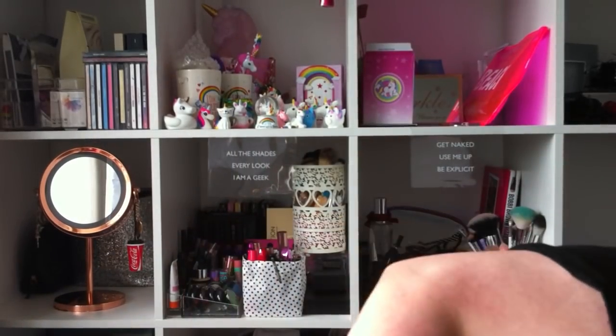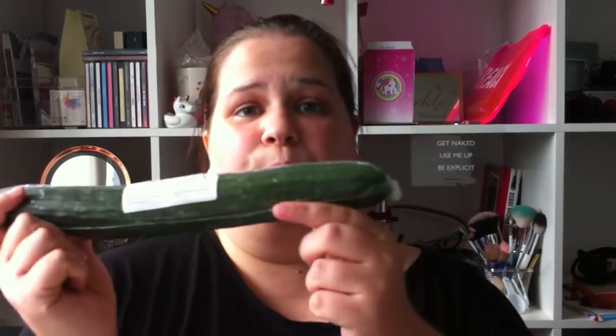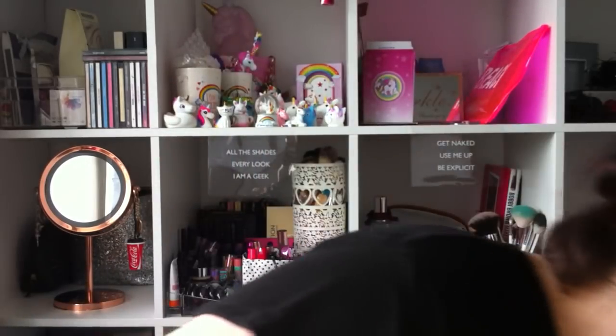I picked up some serrano ham for me and Roxy — 89 pence. Every time I pick this up I always share it with her and she loves it. I also got a cucumber — gotta have the healthy eating in there! I'm sure that was around about 49 pence.